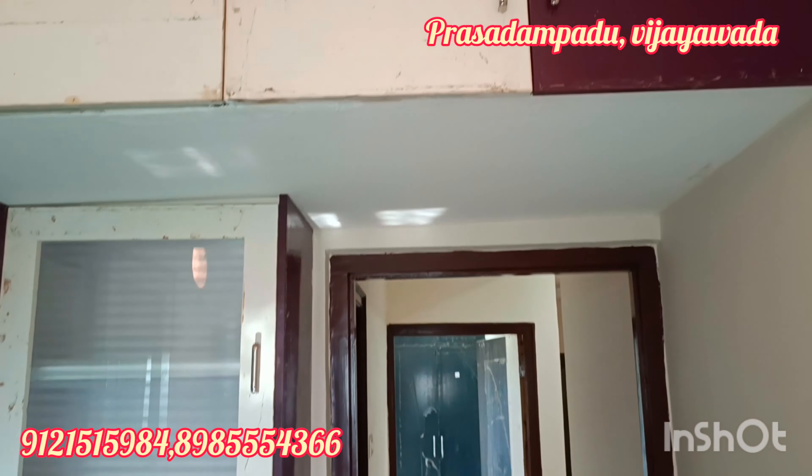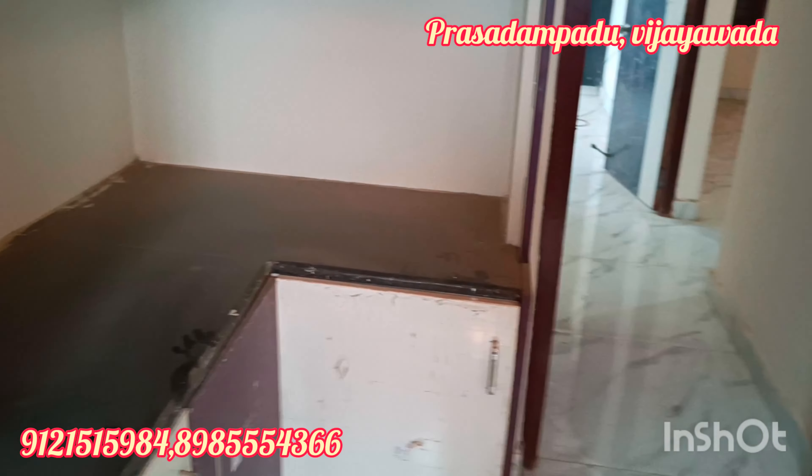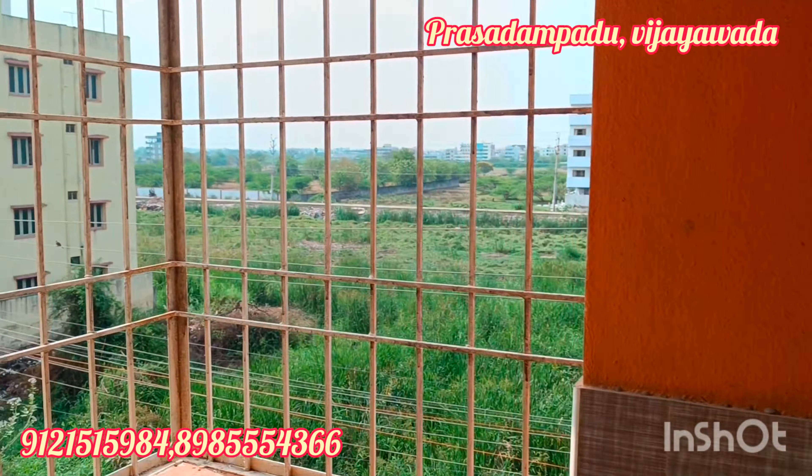There are lots of flats available. West facing flats. Grills are covered.